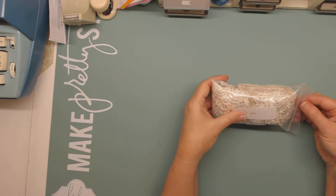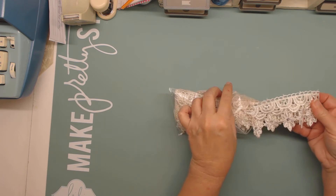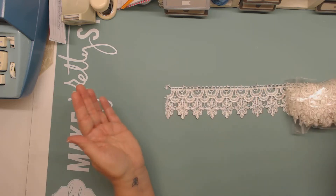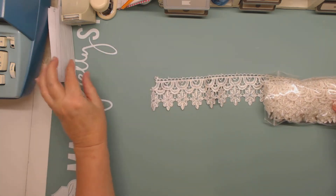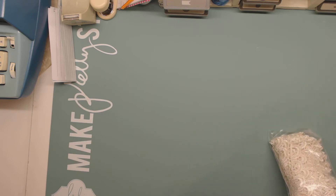Here's some — this is four and a half yards. I'll just take a little bit out so you can see what it looks like. It's kind of a cream color, I don't think it's white. But there's a lot of that — four and a half yards.